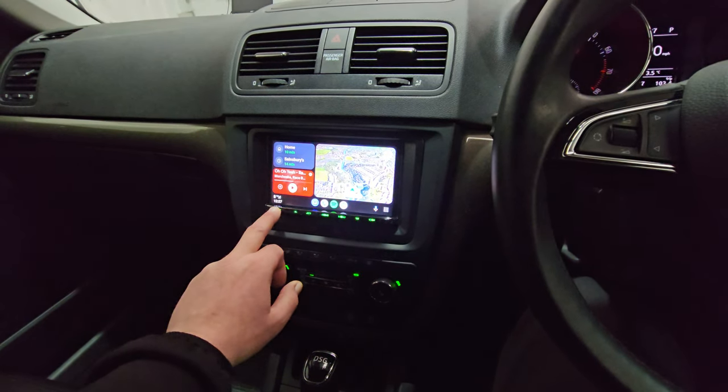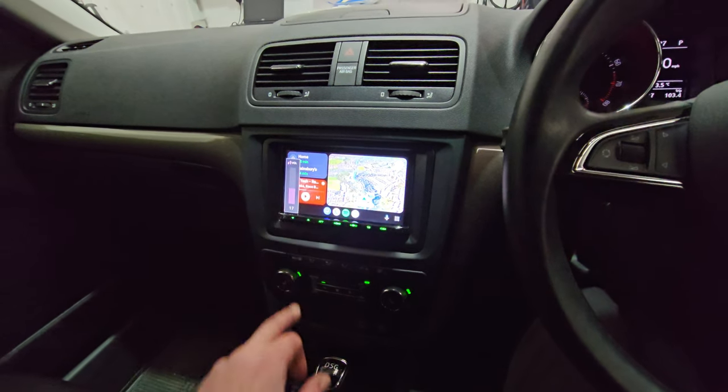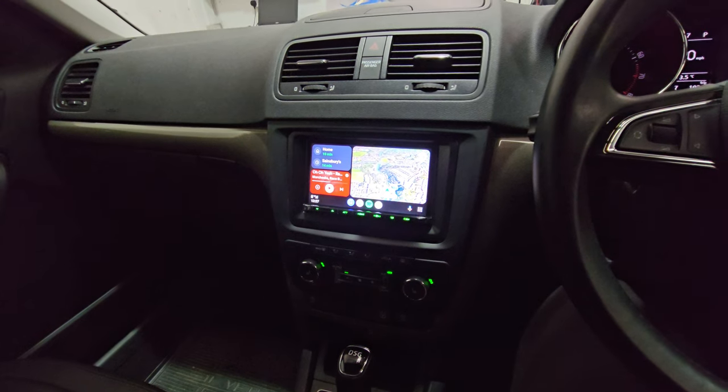Hi and welcome to the latest Kenwood DMX8 series. Full wireless control, Android Auto, CarPlay.